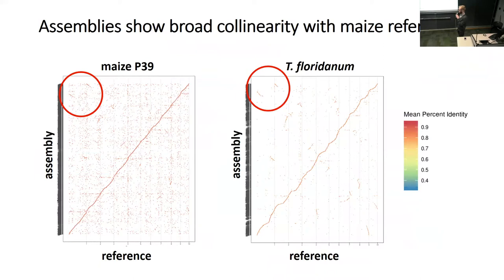For whole genome alignments, we take our assemblies and align them against a reference, as shown with Cucumis melo. The maize P39 assembly and the Tripsacum floridanum assembly are aligned against maize B73, our platinum quality reference genome, and the features are very similar. There's notable duplication in the maize genome that we're picking up in both the Tripsacum and maize assemblies. The maize assembly shows slightly higher percent identity against maize than the Tripsacum assembly, as expected.